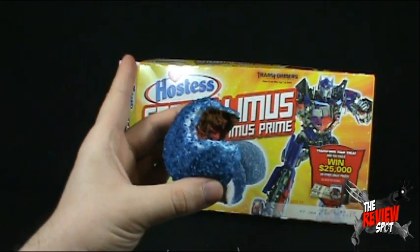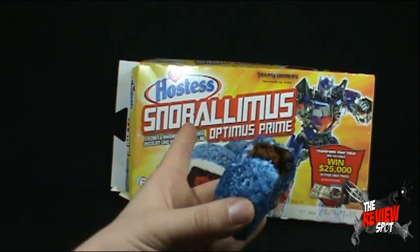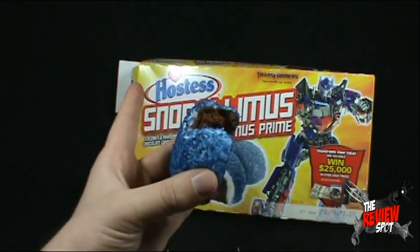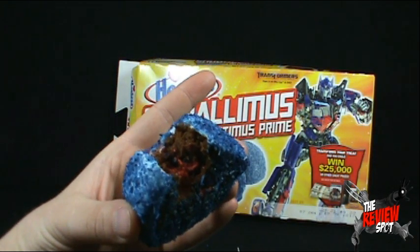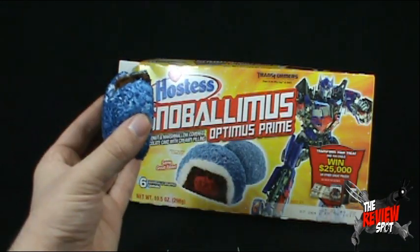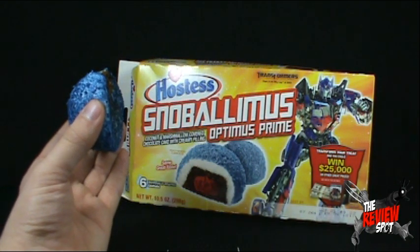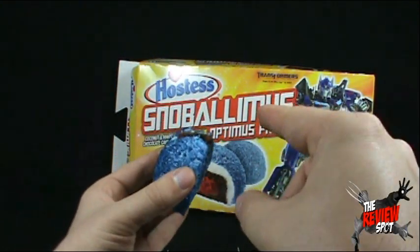I've got to say, they are neat that they've colored them for the Transformer movie. I don't know if they had just put Transformer Snowballs, they probably might not have garnered as much interest. But the fact that you call them Snowballimus, I think that makes these pretty cool indeed. Not sure on the flavor, but very interesting nonetheless. Today's random spot — thank you again to the Review Revolution. We're looking today at the Transformers Dark of the Moon Hostess Snowballimus Snowballs. I'll finish the rest of this and see you guys next time.